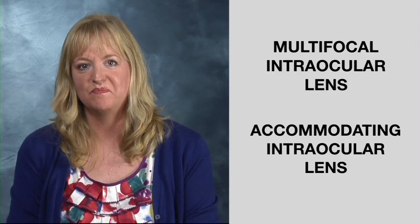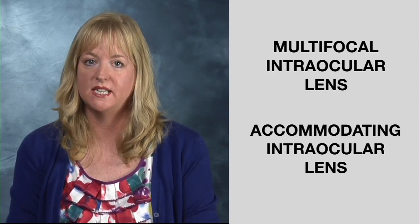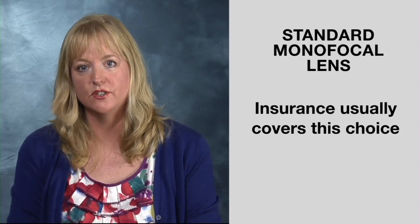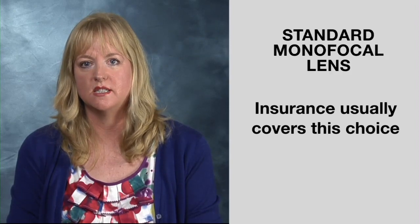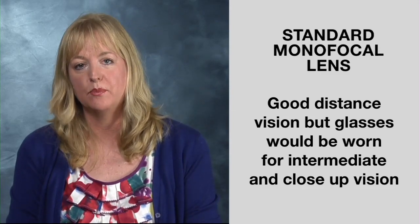Let me explain. During your cataract surgery, your doctor will implant a new clear lens to replace the cataract. There are three types of cataract replacement lenses. The first is called a standard monofocal lens that your insurance usually covers. Because this lens corrects for a single focal distance, it should give you good distance vision, but you would need glasses for intermediate and up-close vision.